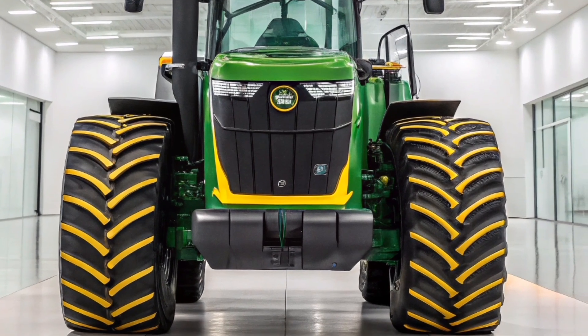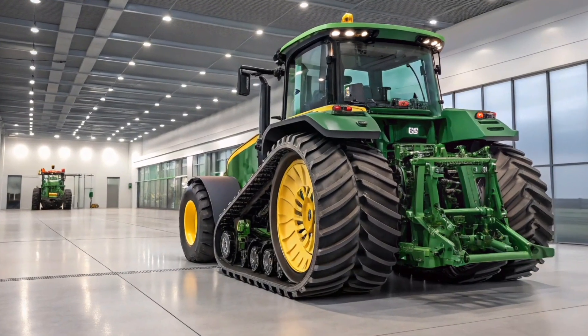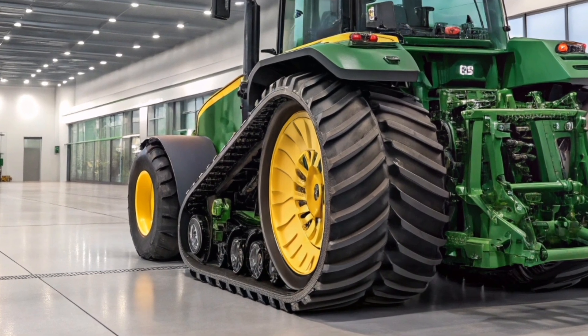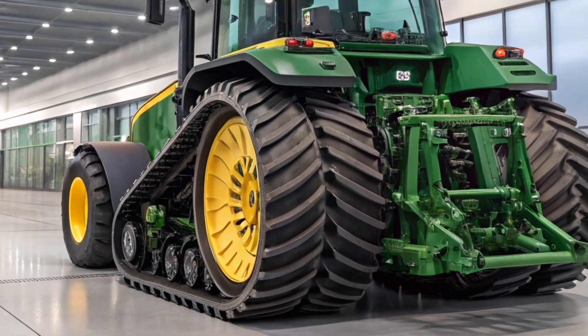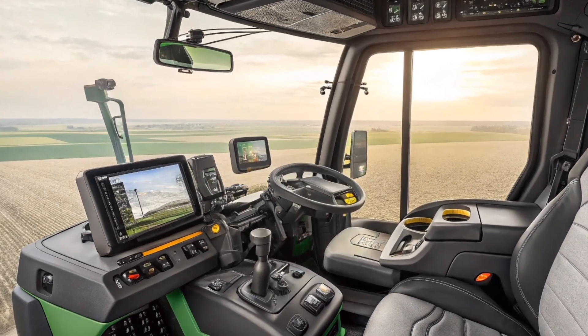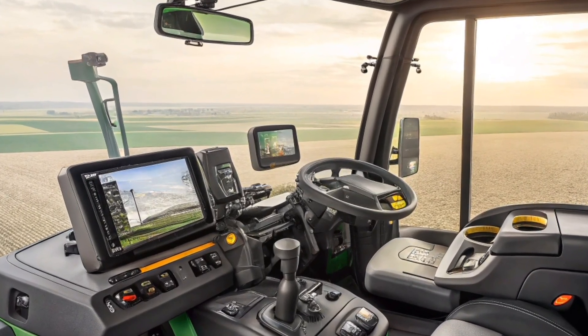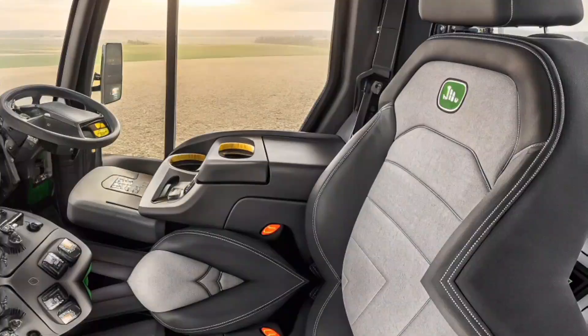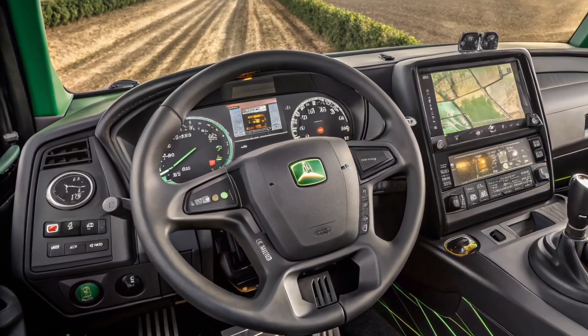With a rated horsepower of up to 830, the 9RX 830 is engineered to handle massive tillage implements, seeders, and other large-scale equipment with ease. Its four-track system provides unmatched traction and stability while minimizing soil compaction, preserving soil health and ensuring optimal crop yields over time.